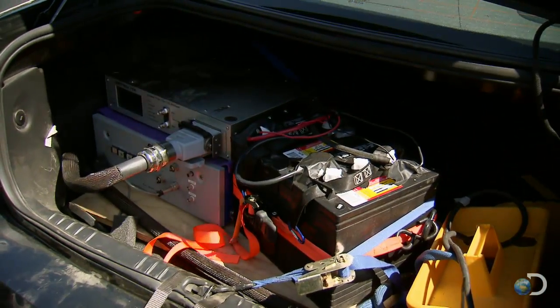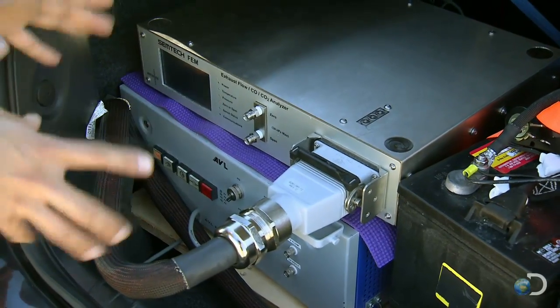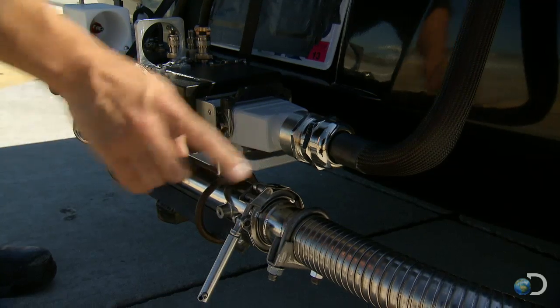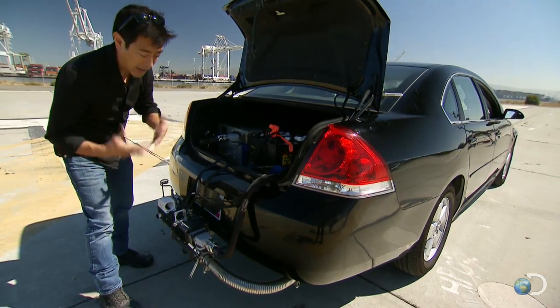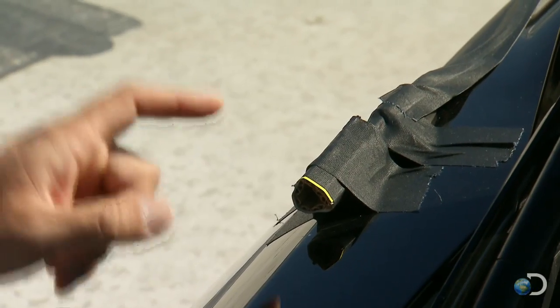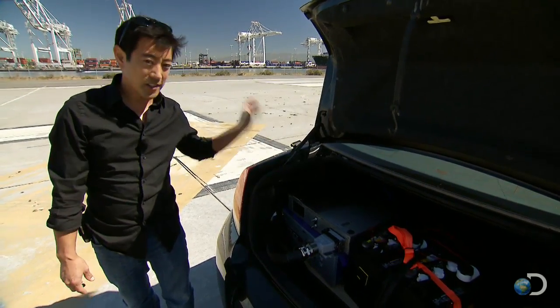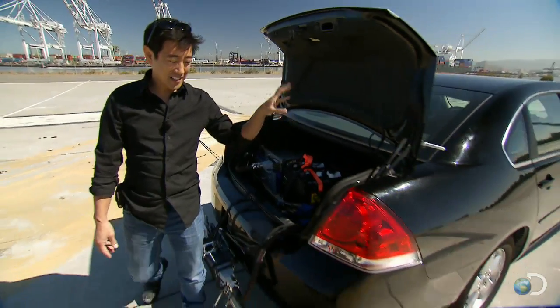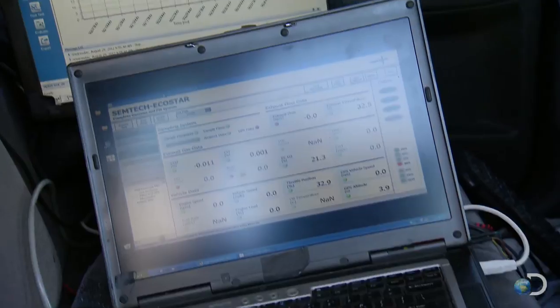But how will they track their gallons per mile? This piece of equipment right here is a very precise flow meter — it'll tell us how much fuel we consume. This is connected to the exhaust system. It's got a temperature sensor, a pressure sensor, and a flow meter. We've got a weather center here that helps us out with humidity, atmospheric pressure, and ambient temperature, and a GPS to tell us precisely how far we travel.